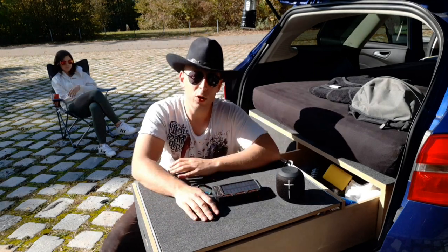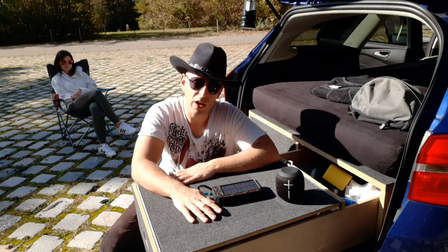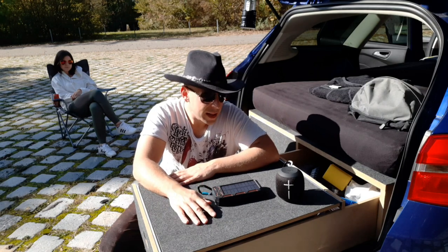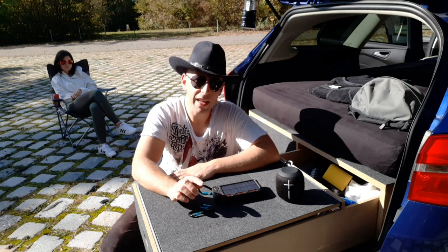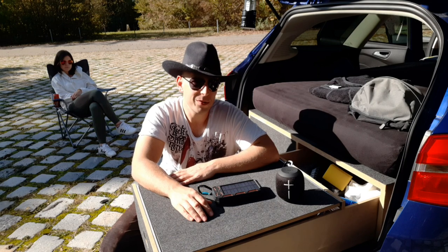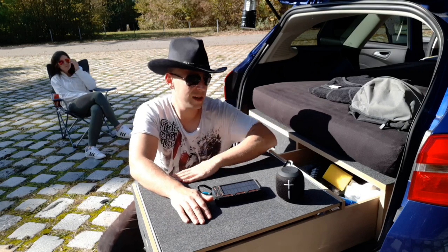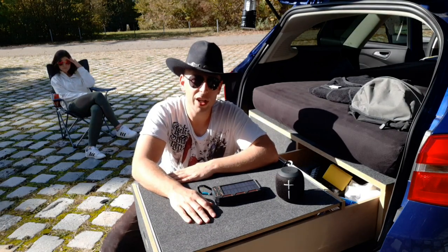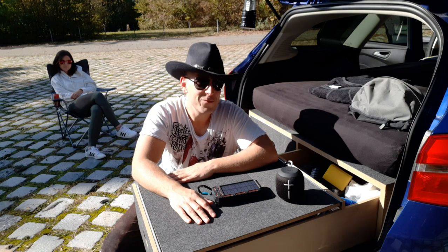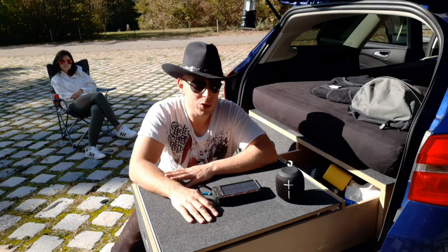In diesem Sinne danke ich euch fürs Zugucken. Wenn euch das gefallen hat, guckt euch auch den ersten Teil an, wenn ihr ihn noch nicht gesehen habt. Es gibt auch noch einen dritten Teil und da wird es dann richtig spannend, weil da gehen wir nach vorne ins Auto und da kommt das richtige Camping-Equipment. Jetzt sind hier die ersten zwei Schubfächer vorgestellt und jetzt kommen wir dann zu den etwas größeren Dingen.